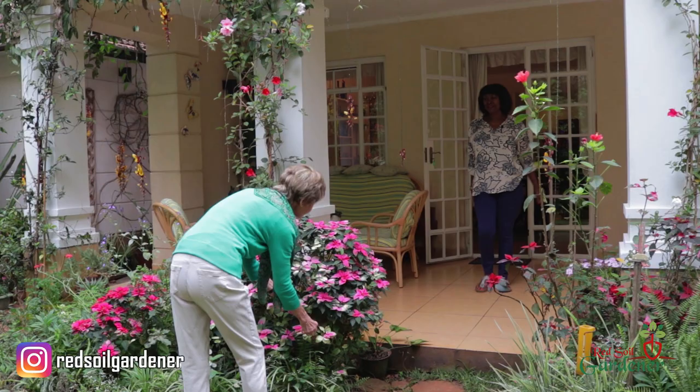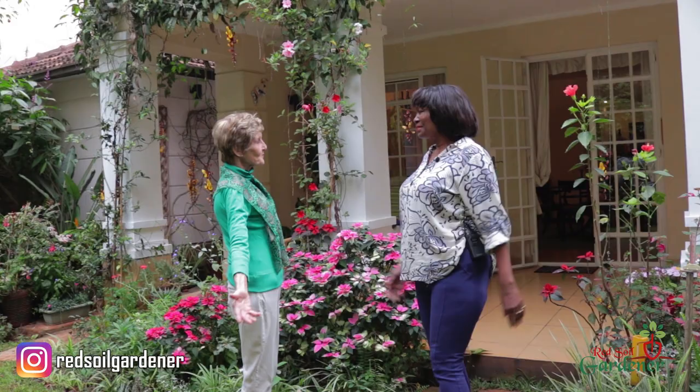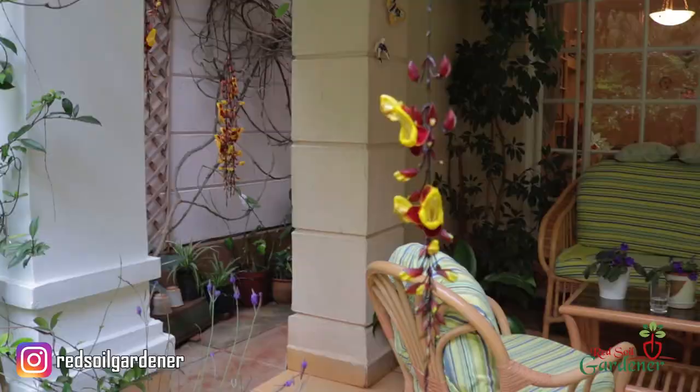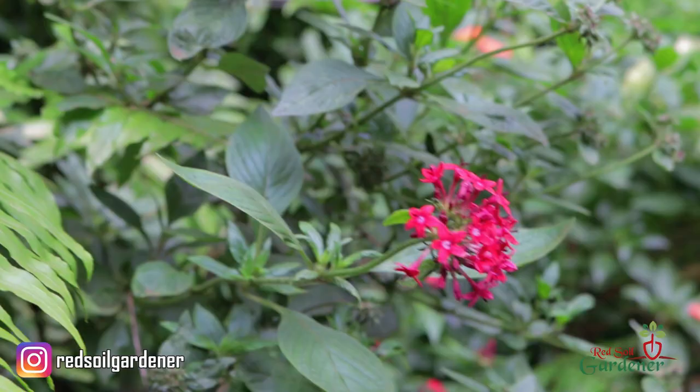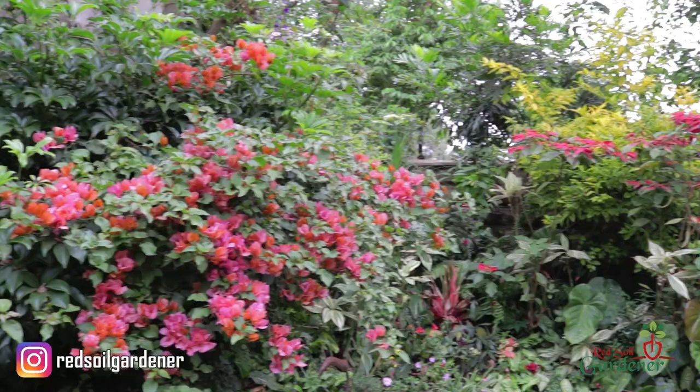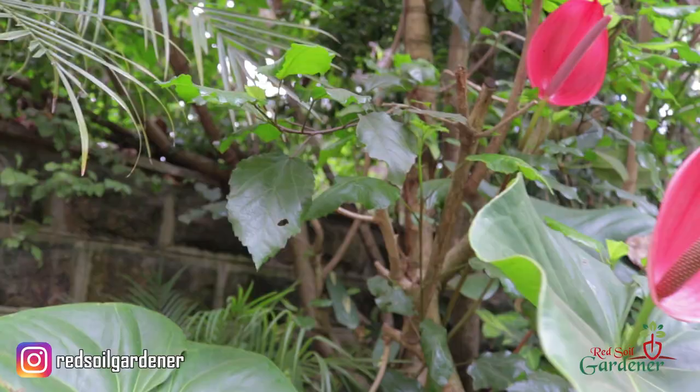Hi Buzz, how are you? Alice, hi, welcome to my rainbow garden. Oh it's beautiful — thank you so much for inviting me. Look at this, the colors! It's my pleasure to share this with somebody else who appreciates gardening. I believe you love gardening. Oh, I love gardening. As I do, as you can see — I get a lot of pleasure out of it.